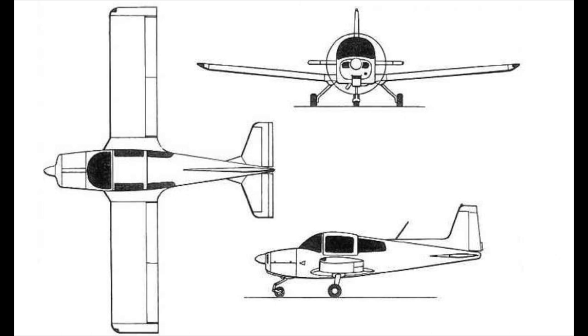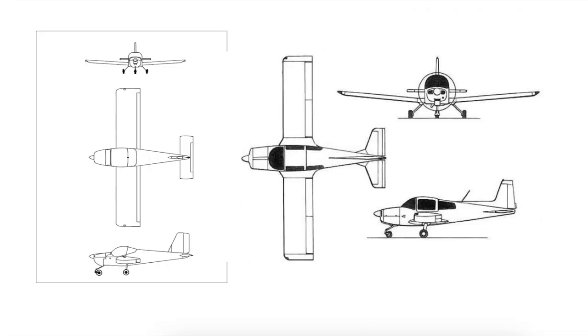The wing skins are bonded to the ribs, so no rivets are used in construction. The wing spars are hollow tubes that double as the fuel tanks. To further simplify construction, the vertical and horizontal stabilizers are all interchangeable, as are the rudder and elevators. Side by side, you can see the similarities in the plan-form design of these two aircraft. They both started out as home-built kits, and both have been hugely successful in their time, which is why I call them birds of a feather.